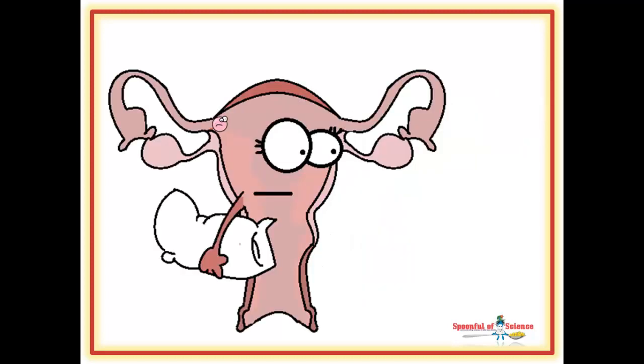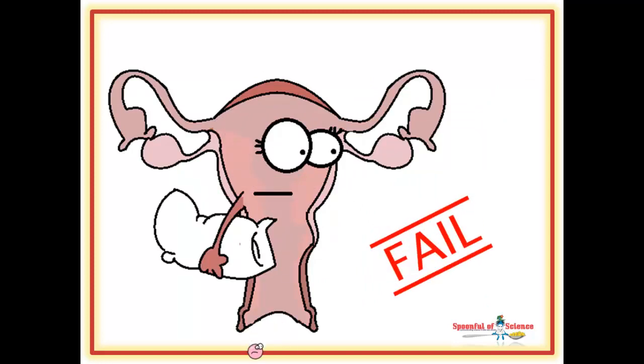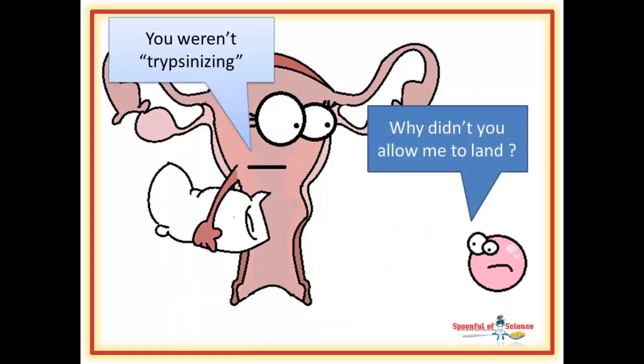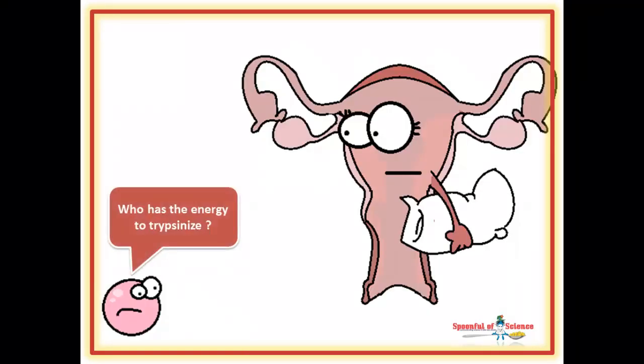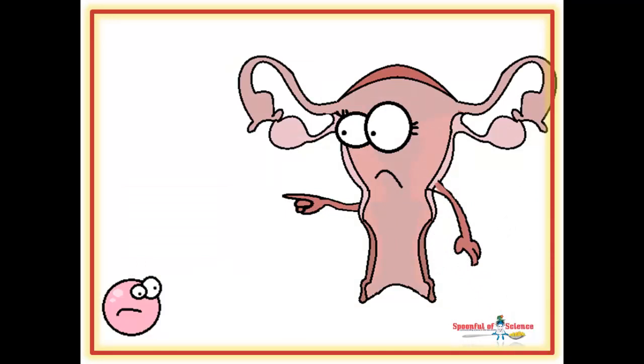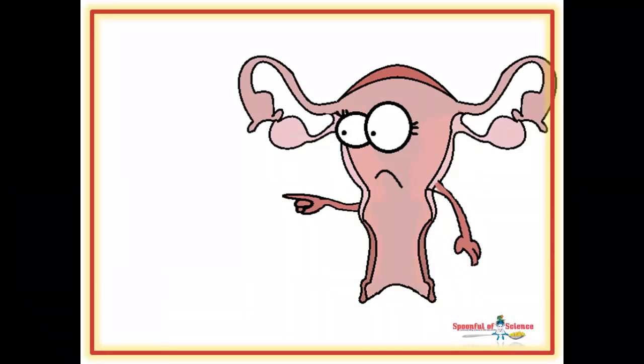In the case of a developmentally impaired embryo, the endometrium rejects the embryo, closing up shop. They fail to produce trypsin correctly, so they cannot activate the calcium switch. The connection between mum and embryo is not made, menstruation proceeds, the endometrial layer is sloughed off, and the embryo is lost.